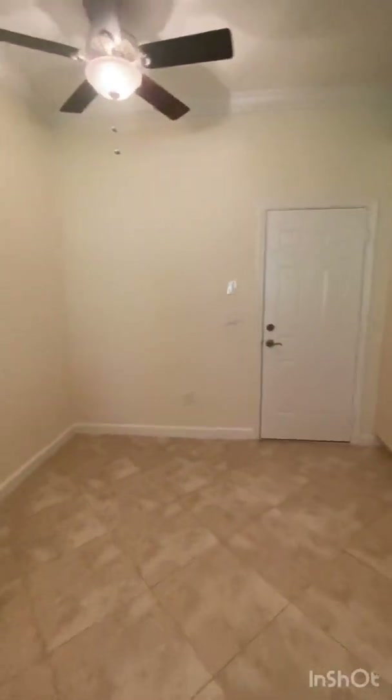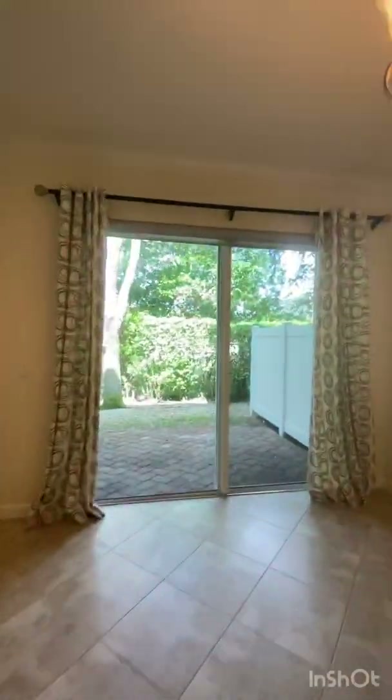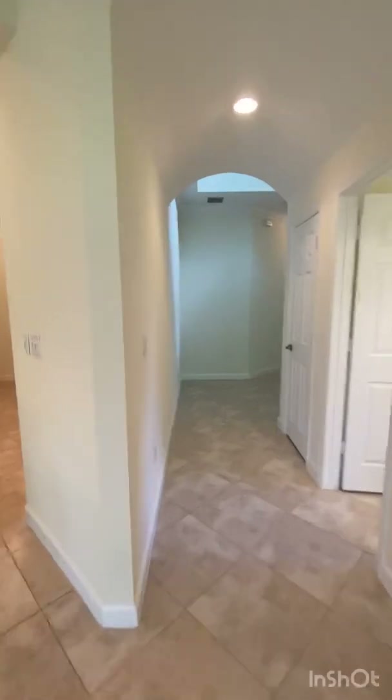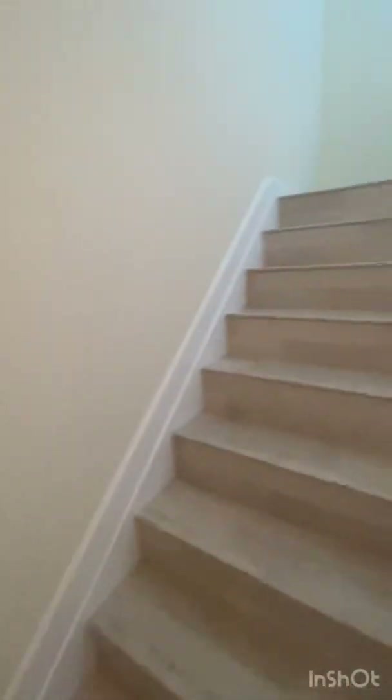It has that two-car garage. And out back here, you have a paved patio area with beautiful trees. Really a great condo — this is a fantastic buy. Like I said, it's over 1,900 square feet. Let me show you upstairs.